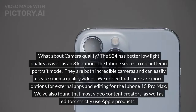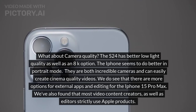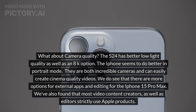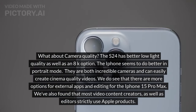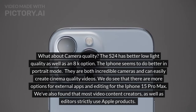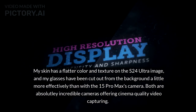What about camera quality? The S24 has better low-light quality as well as an 8K option. The iPhone seems to do better in portrait mode. They are both incredible cameras and can easily create cinema-quality videos. We do see more options for external apps and editing for the iPhone 15 Pro Max, and most video content creators and editors strictly use Apple products. My skin has a flatter color and texture in the S24 Ultra image, and my glasses have been cut out from the background a little more effectively than with the 15 Pro Max's camera.